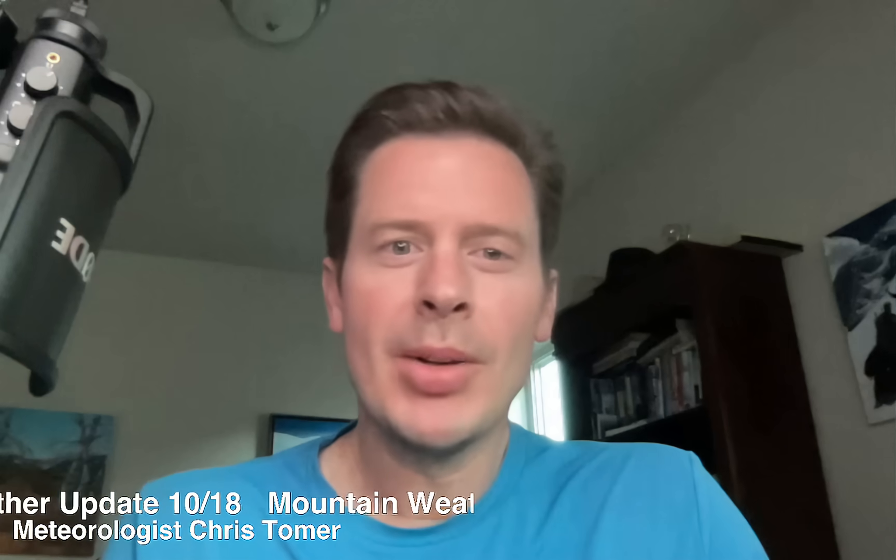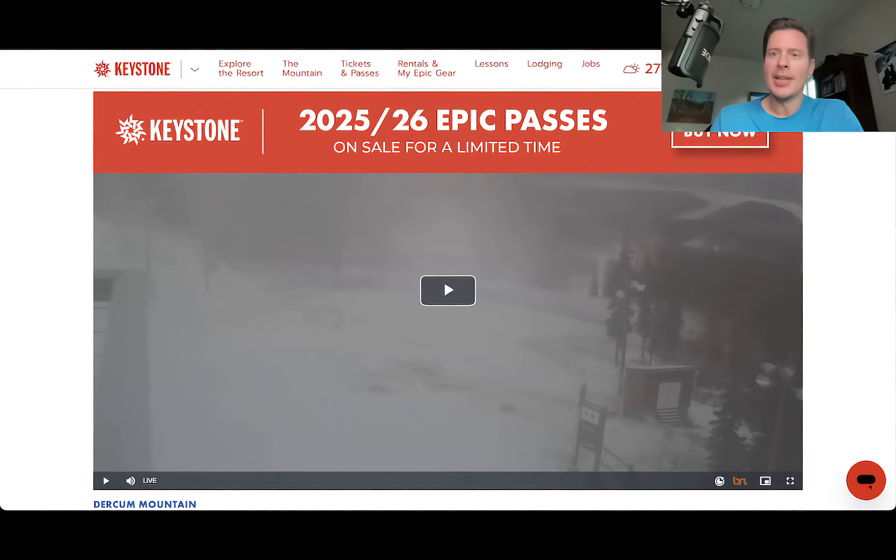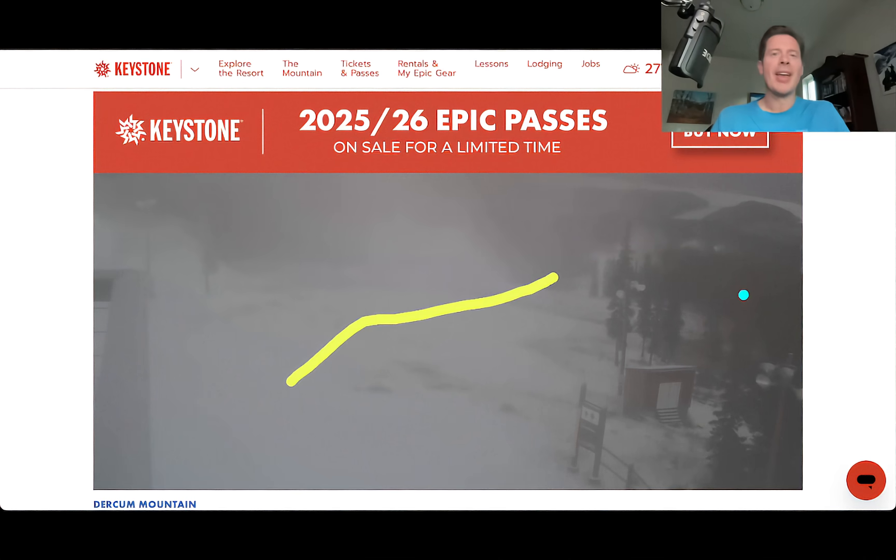Hey guys, meteorologist Chris Tomer here on this Saturday. We got to talk some mountain weather. We've got a number of big items on the list. I want to take you up to Keystone Ski Area live camera — look what they're doing up there. They are now blowing snow. Love seeing that. They can see the changes coming in the forecast. It's going to get progressively colder, especially up at higher elevations.